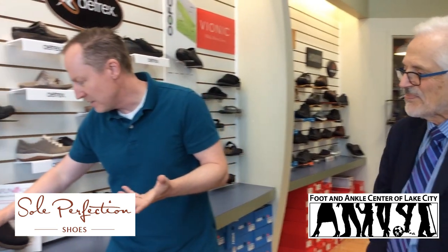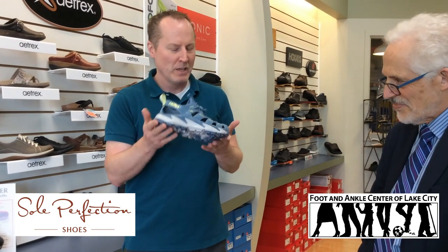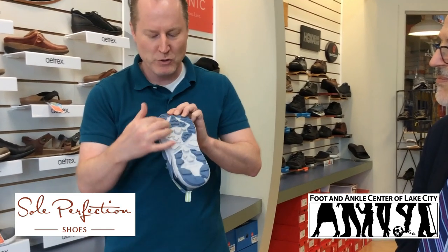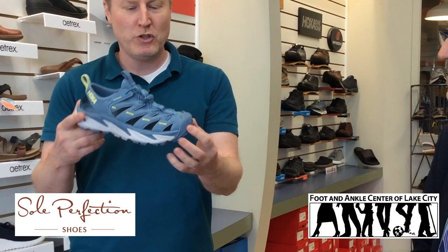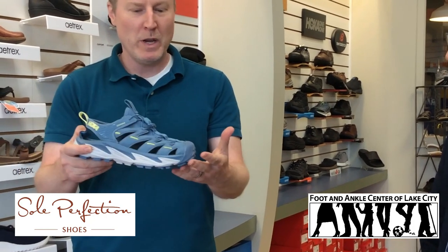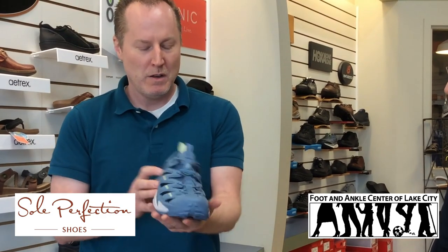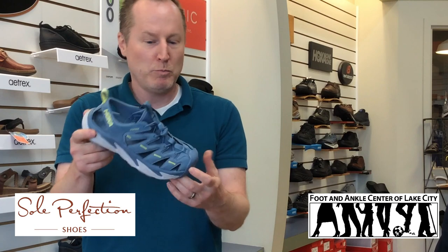There are some things that are kind of new. A lot of people have heard of the Hoka brand. This is a newer sandal by them — it's a water sandal. It's got the hiking tread, so literally you can jump in the water, keep going, do your walks, and it dries out. Just a fun, supportive, very cushioned sports sandal.